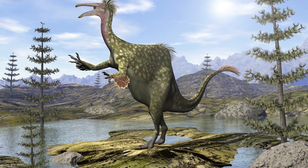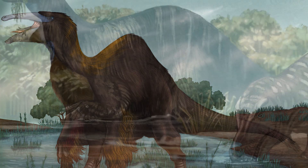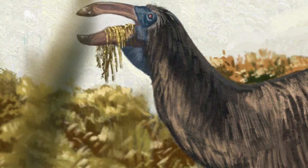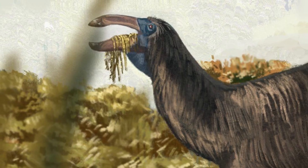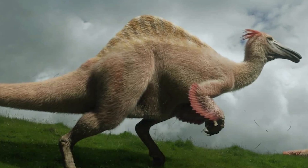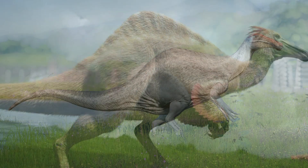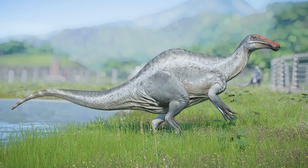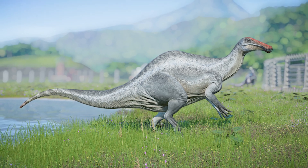And it was not what anyone expected. Deinocheirus turned out to be about 11 meters, or 36 feet long, and weighed around 6.4 tons. So the size estimates were close. But instead of being a fearsome predator, it was basically a giant, hump-backed duck dinosaur. It had a long, flat snout like a hadrosaur, a sail or hump on its back, powerful legs, and those ridiculously oversized arms. And here's the kicker — it was an omnivore. Those massive claws weren't for killing prey. They were probably for digging, stripping vegetation, and maybe occasionally defending itself.